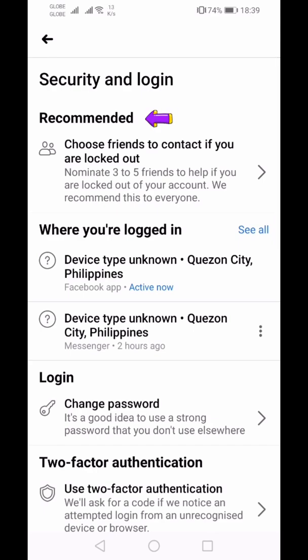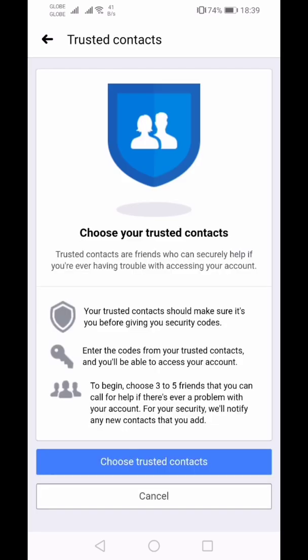Under Recommended, choose 'Friends to contact if you are locked out' to nominate three to five friends to help if you are locked out of your account. We recommend this to everyone. Your trusted contacts should make sure it's you before giving you security codes.